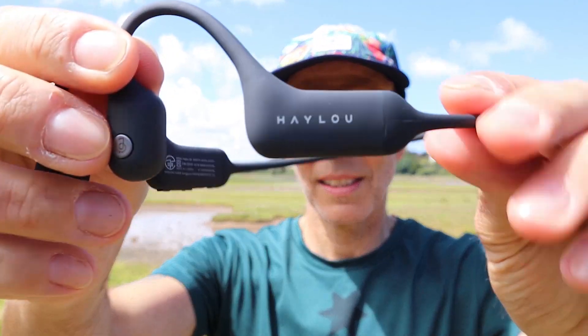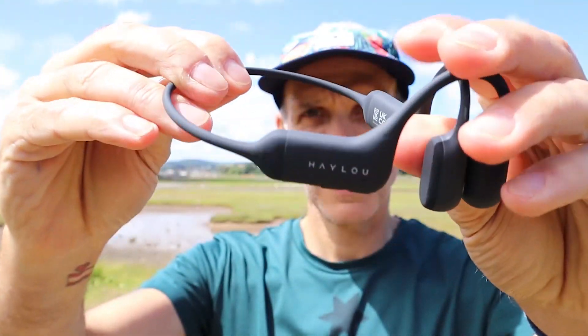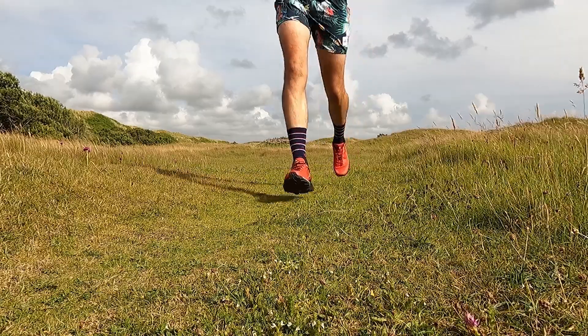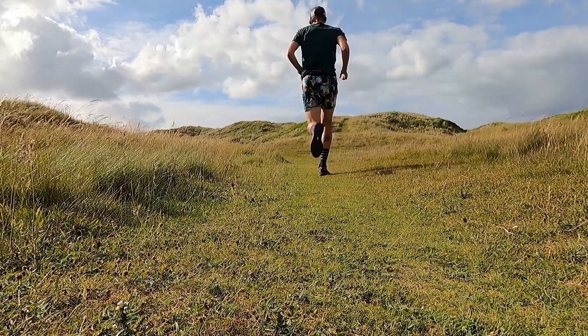So there it is — the all new BC01 bone conduction sports headphones from Halo. A little bit of information about all the crazy tech squeezed into this super lightweight, very compact unit. Now I've got a few podcasts to catch up with and I think the sun is shining outside, so I think the best thing we can do is go and get changed, fire these bad boys up, and go out for a nice steady run across the hay towers. We'll let you know all about how the Halo headphones have performed.